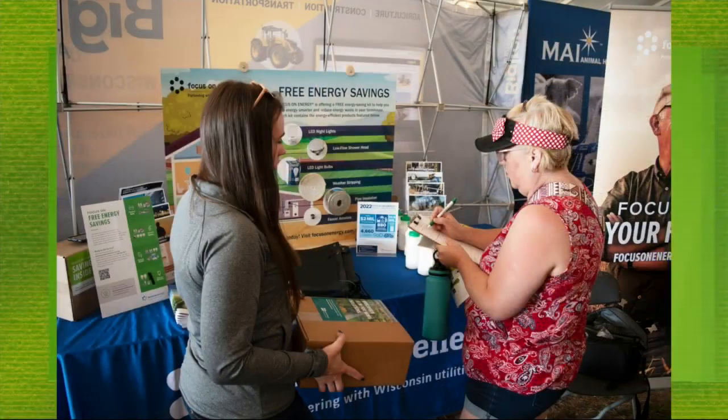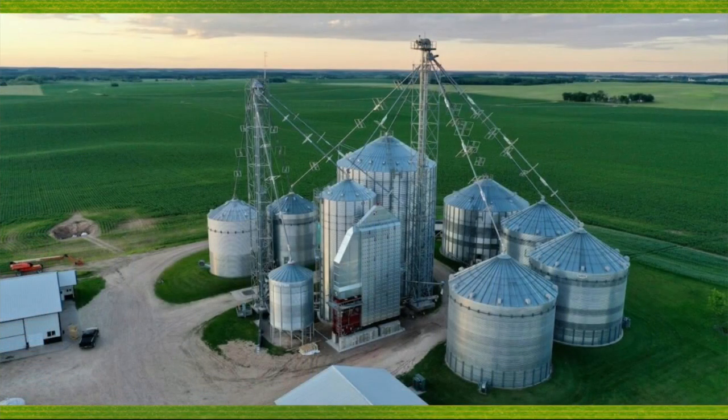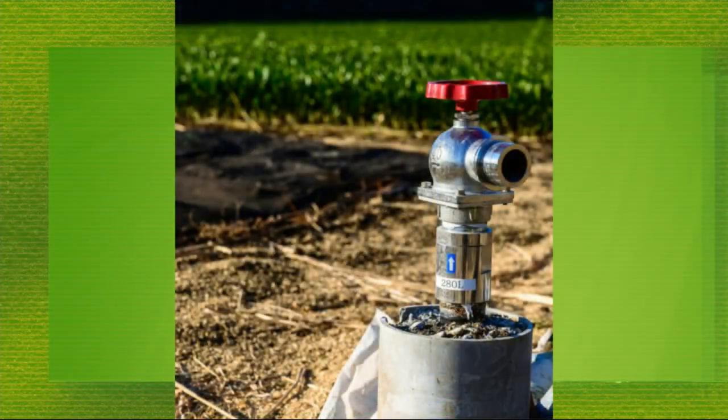With tight margins, farmers are always looking to trim unnecessary expenses. Focus on Energy says they can help. They have a team of agriculture experts who will come to your farm, give you tips and recommendations for efficiency upgrades. One of the biggest questions they get asked relates to moving air through barns to make sure that cows are being raised with proper ventilation.